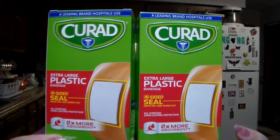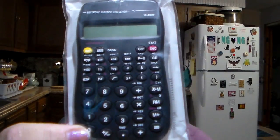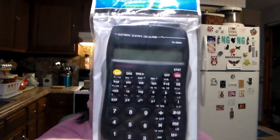I needed some more Band-Aids, so I got the Curad — these are 10 in each, the extra large four-sided seal. I got myself two boxes of that. And then the oldest grandson is needing a scientific calculator for school, so I got him one.